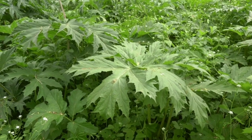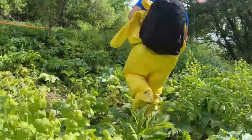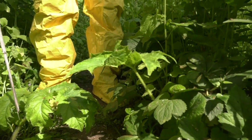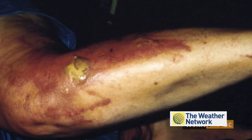Contact with the plant's sap renders the skin unable to protect itself from sunlight, something known as phytophotodermatitis. The reaction, which can begin as soon as 15 minutes after exposure, can last several days and can lead to third-degree burns on skin exposed to sunlight.